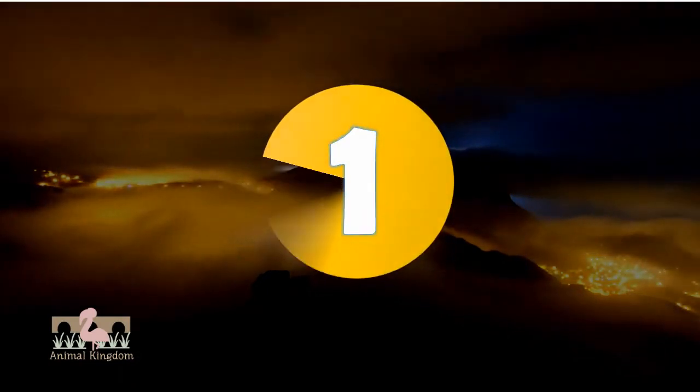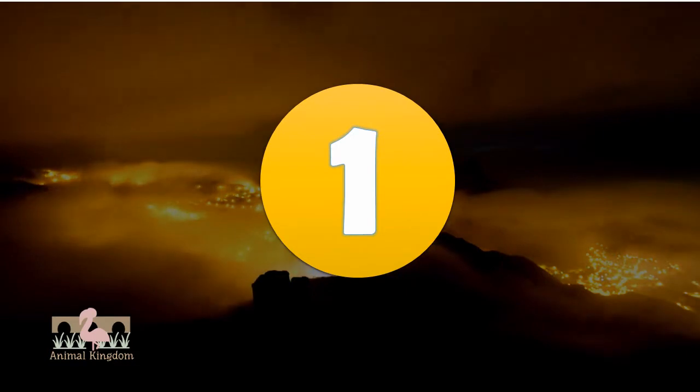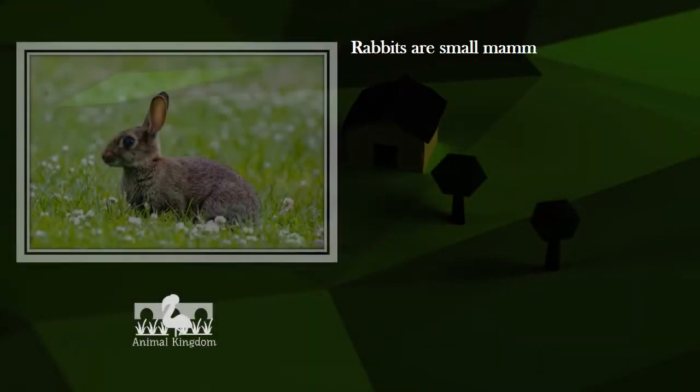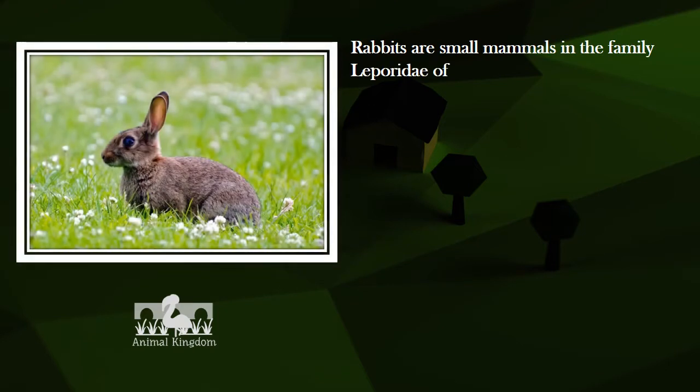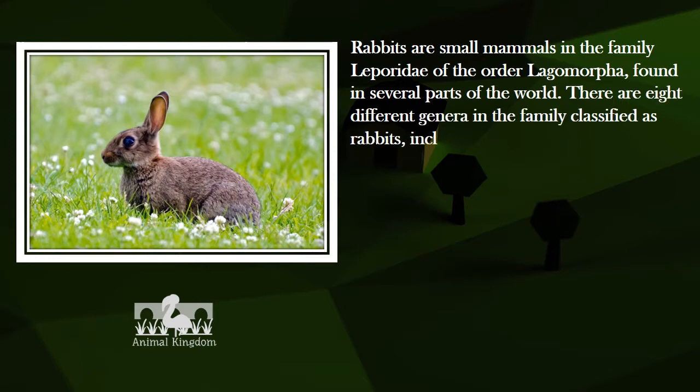Number 1. Rabbits are small mammals in the family Leporidae of the order Lagomorpha, found in several parts of the world. There are eight different genera in the family classified as rabbits, including the European Rabbit, Oryctolagus cuniculus.